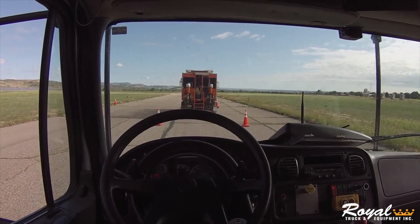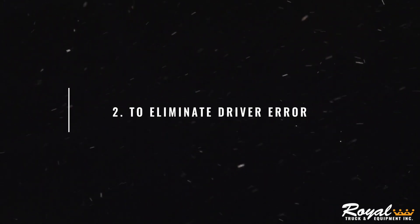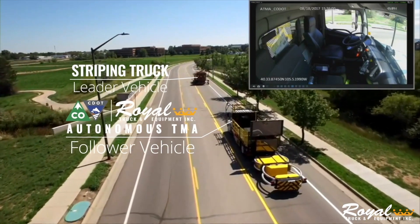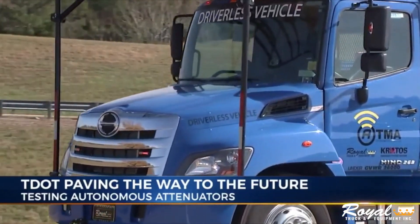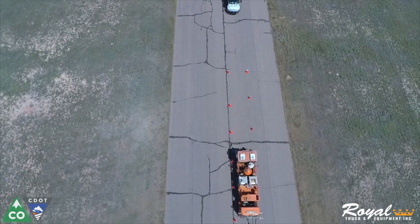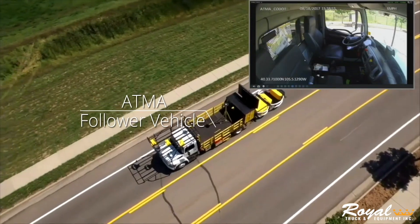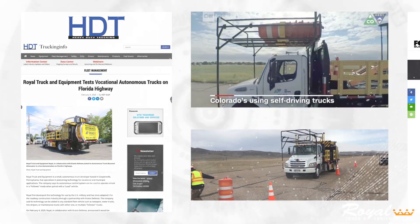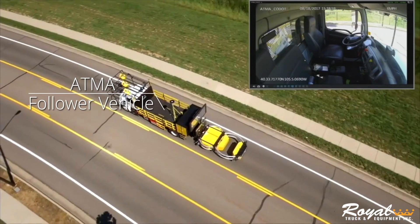It effectively eliminates the need for a driver in the vehicle, taking them out of harm's way. The unmanned system is a lot more precise at being able to control the gap distance, which decreases the likelihood that a car will try to cut in between the protection vehicle. When something hits that protection vehicle, the brakes are applied and the engine is shut off to ensure that this vehicle does the maximum amount it can to protect our workers ahead of it.